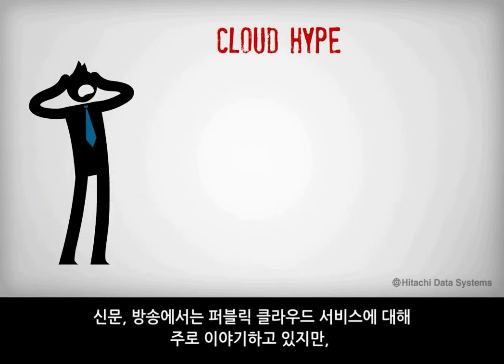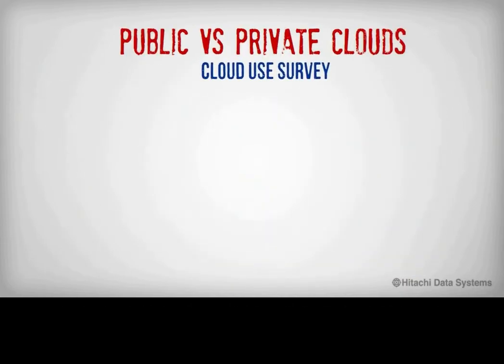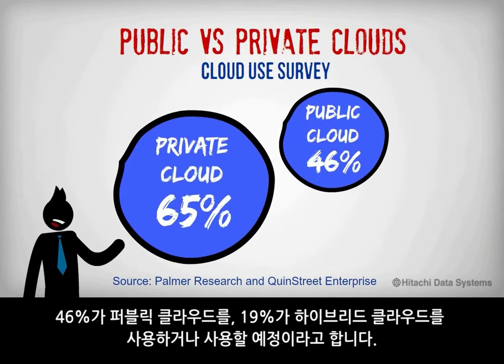Here's the thing. While most of the buzz and hype in tech publications is about public cloud services, the reality is that more IT departments are deploying private cloud services with an eye on hybrid cloud services. According to a 2013 cloud computing survey conducted by Palmer Research and Quinn Street Enterprise, 65% of respondents use or plan to use a private cloud, 46% use or plan to use a public cloud, and 19% use or plan to use a hybrid cloud.